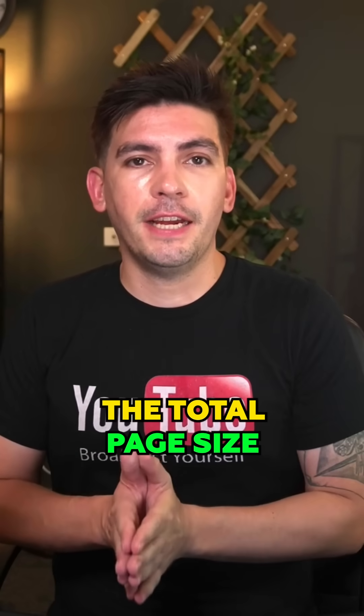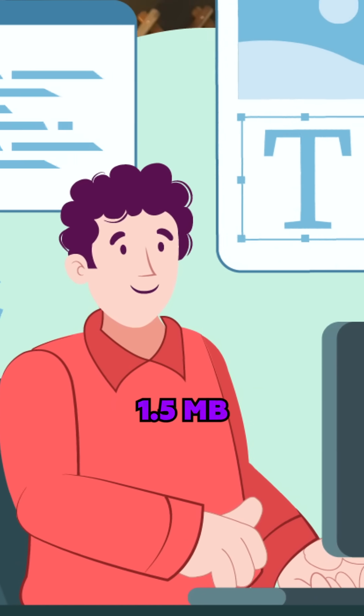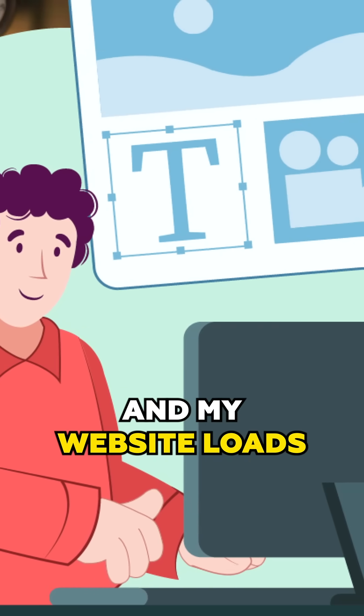Number three, reduce the total page size. For every page on your website, it should be under three megabytes. My webpages on my websites are around 1.5 MB, and my website loads under one second.